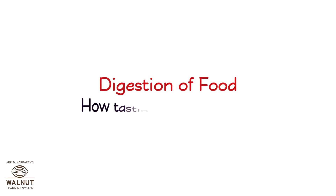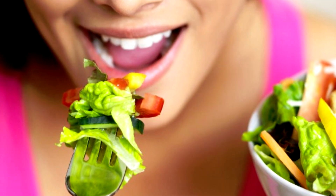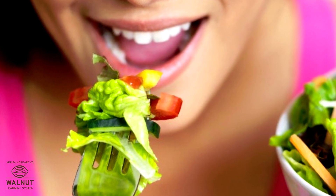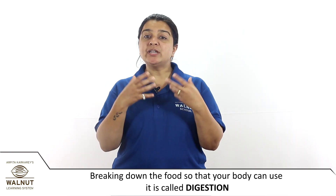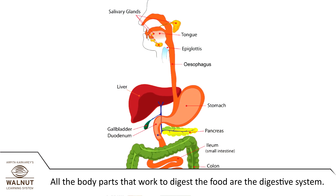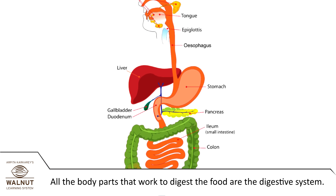Digestion of food. You start breaking down the food for your body to use even before you take your first bite. Breaking down the food so that your body can use it is called digestion. All the body parts that work to digest the food are the digestive system.